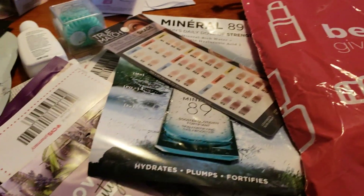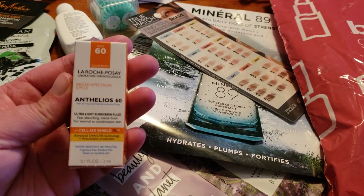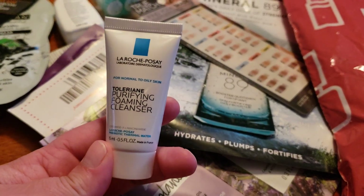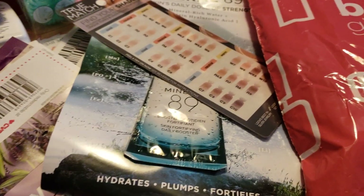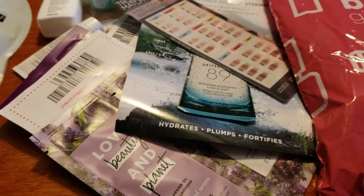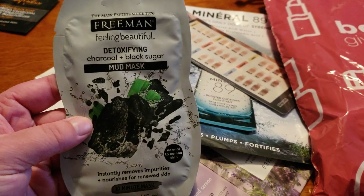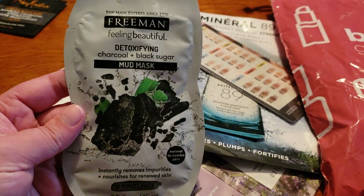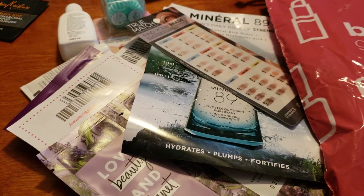I'm curious to know if you guys have found these before. If you have, please let me know so I can continue to do these videos when they have them at my store. I like to pick these up because they're products that I would not normally buy for myself, but now that I have them I would definitely be interested in trying them out. So this is an awesome way to try out some brand new products.